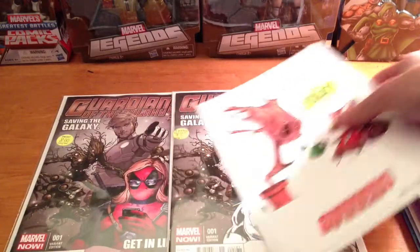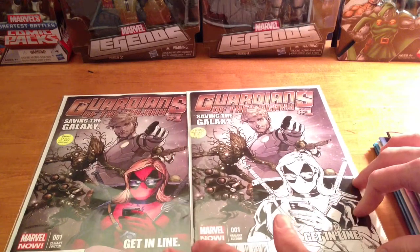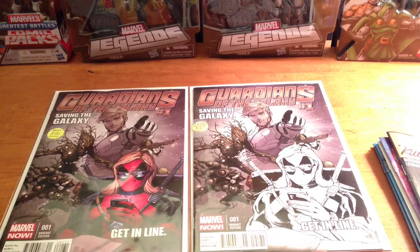First things I got: first off, I'm a huge Deadpool fan. I probably got one of the biggest Deadpool collections. I got pretty much every complete series, every variant from the Way series almost, every mini series.